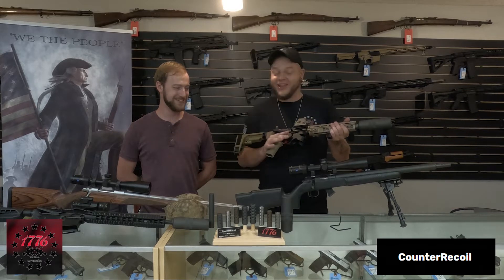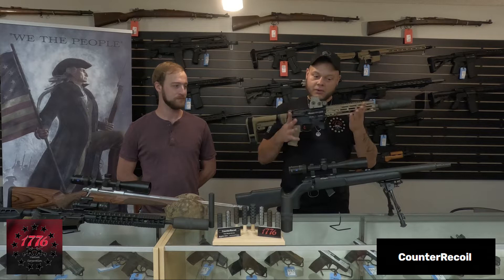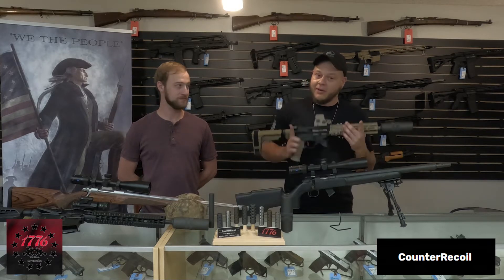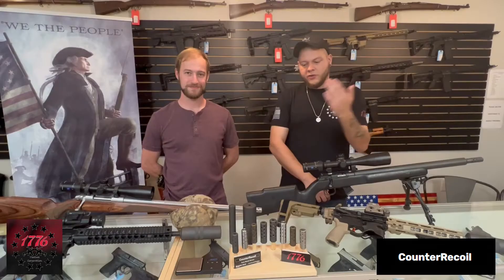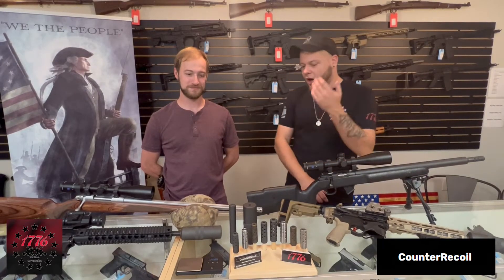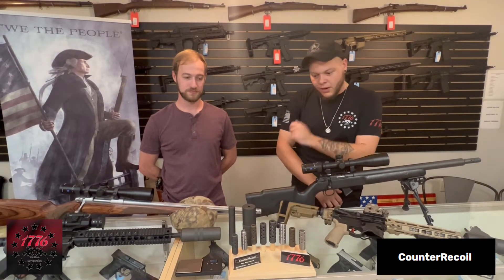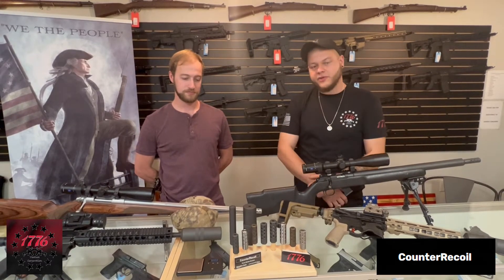It's going to be a lot of fun to take this thing to the range and test it out. Look forward to another future YouTube video — we don't have a specific date planned yet, but keep your eyes open. For those of you that might be curious, we're actually going to show you right here, right now, what each of these cans weigh.